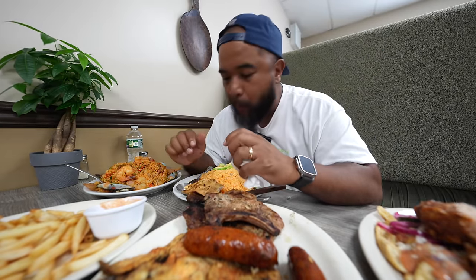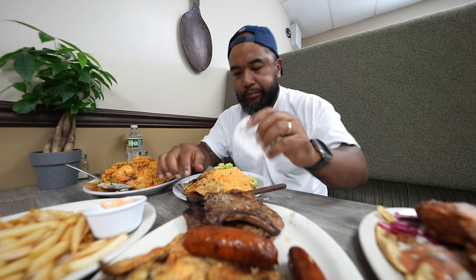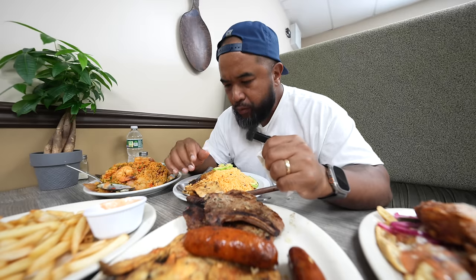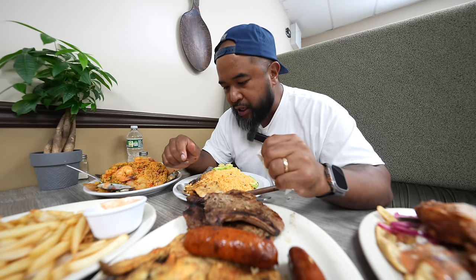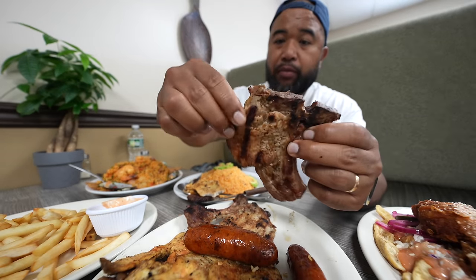Chicken — I can taste their marinade. It's like a citrusy, cilantro-type marinade probably. Good eats. Let's do the pork chop next — I'm just gonna pick it apart.